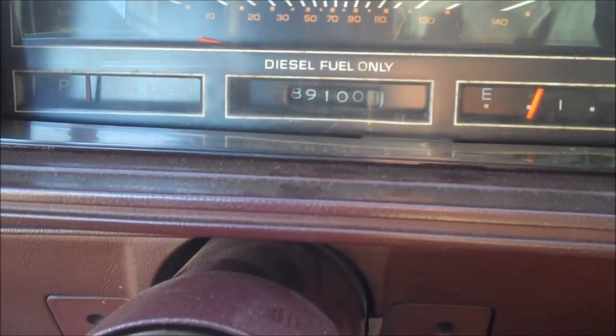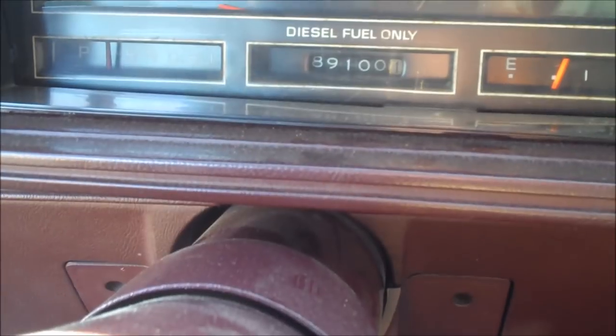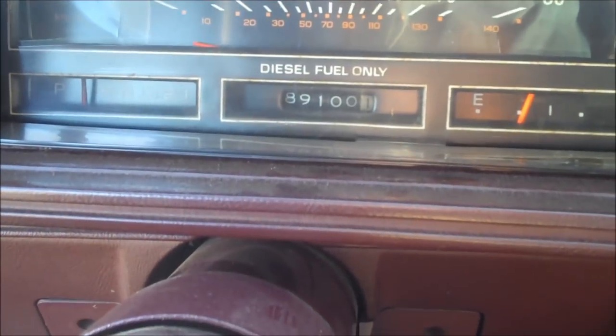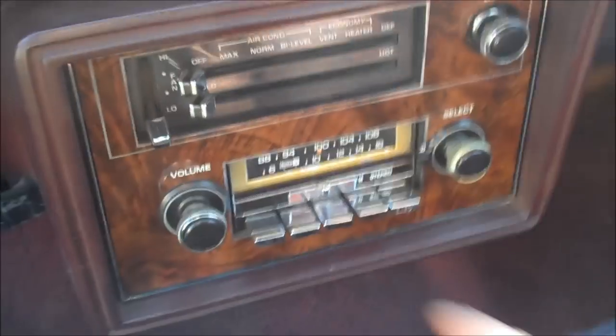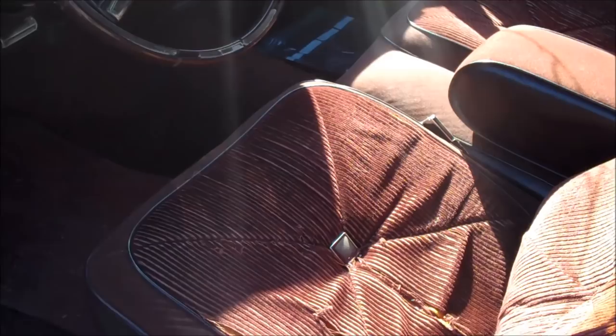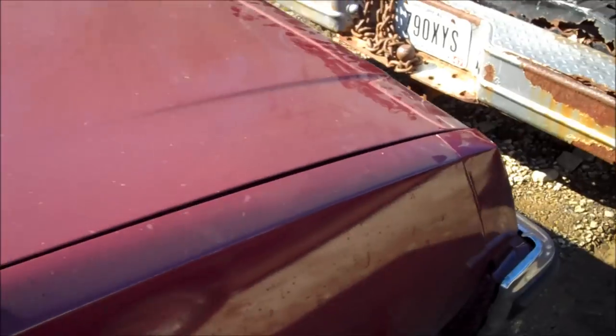You can see it says 'Diesel Fuel Only,' so you can guess what this car was. It does not have a motor in it — I'll tell you that story in a minute. It has 89,000 original miles and never even made it to 100,000. It's got an 8-track — sweet. Back seat is in nice shape. Overall the interior is in pretty nice shape. It doesn't smell like a smoker car; it smells very clean, not musty at all.